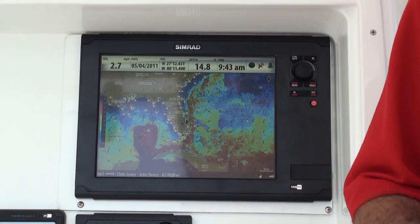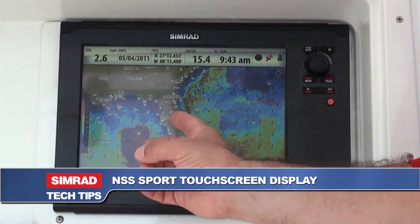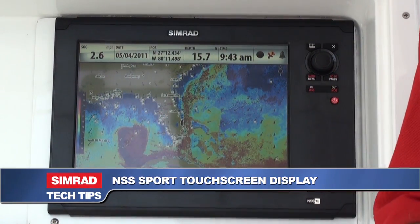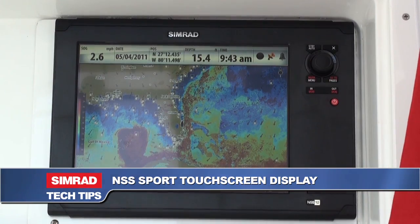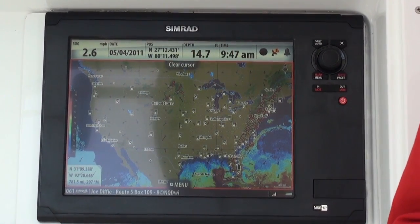For an additional fee, you can also have Sirius Radio, so you can play 120 of your favorite tunes or sports channels through the NSS sport touch screen display using the Simrad Sonic Hub Marine Audio Server. Sirius Marine weather and radio coverage includes the continental United States and most of Canada and Mexico.